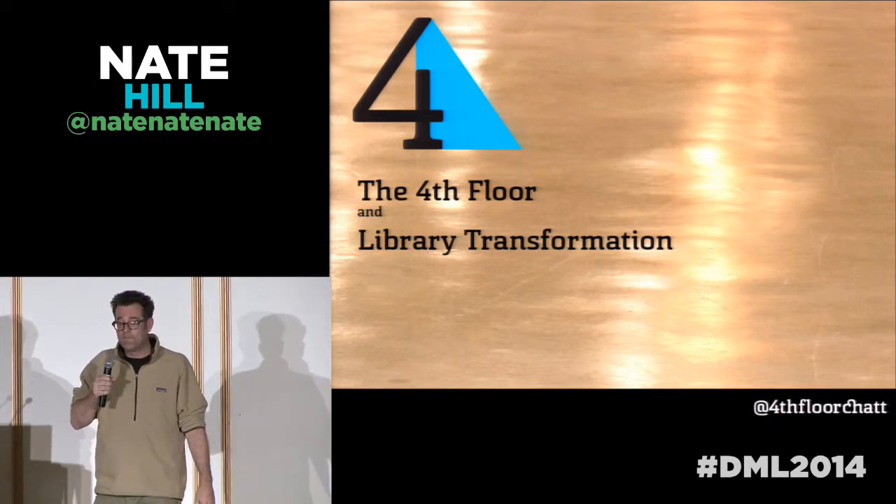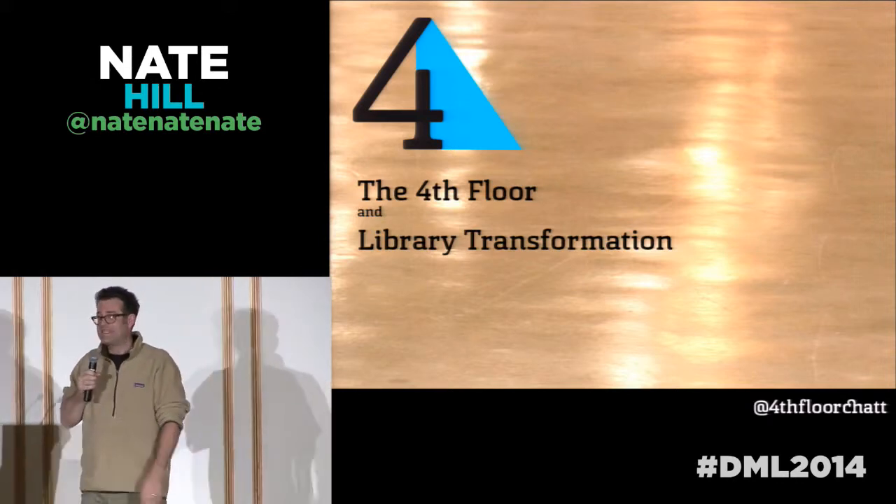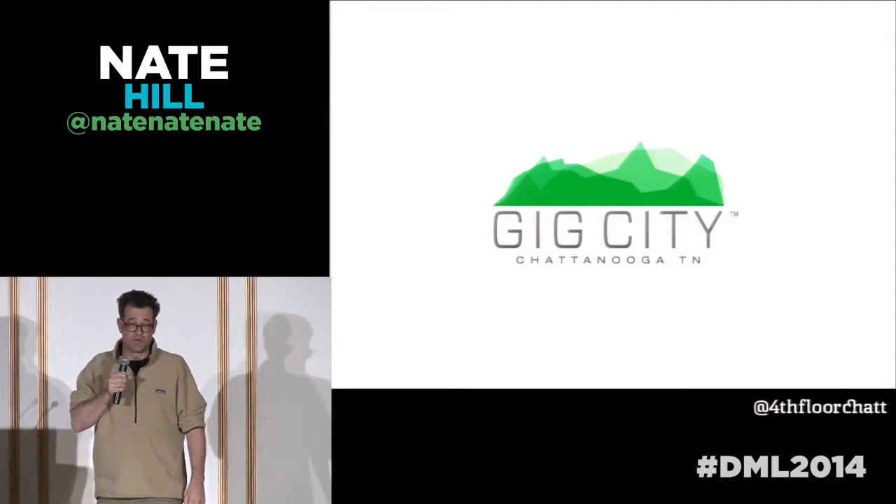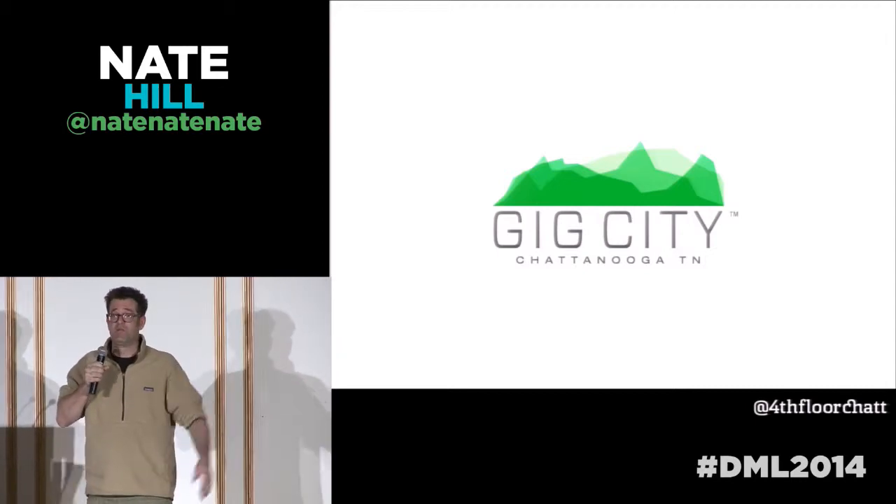We did that via the fourth floor, which is a 14,000-square-foot makerspace, hackerspace, civic laboratory, community platform and everything else.